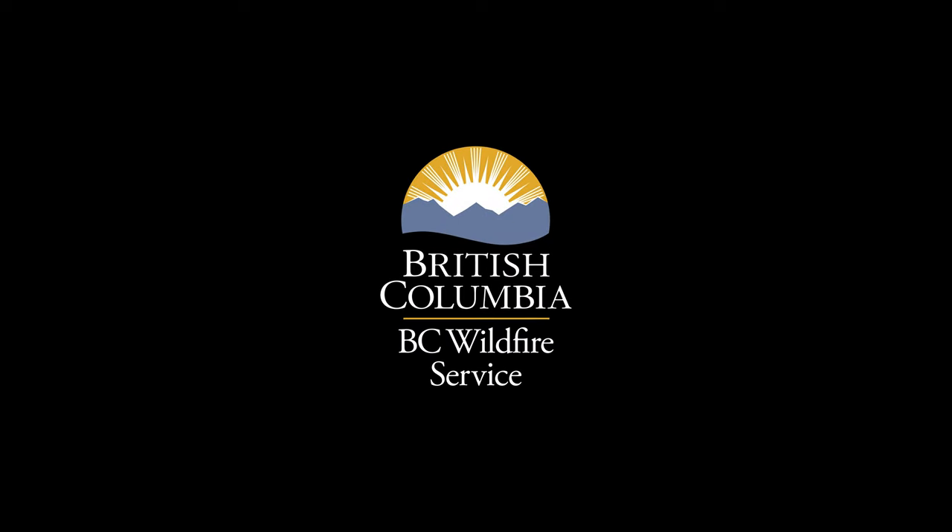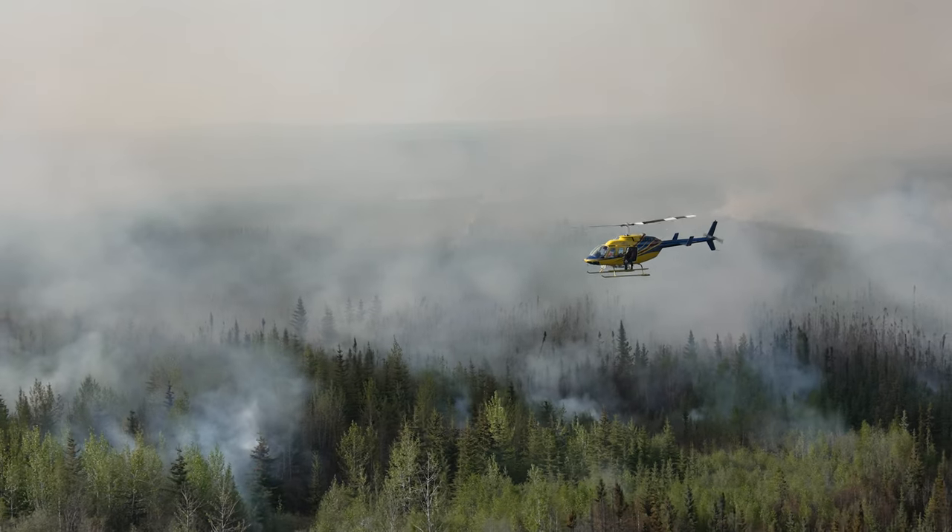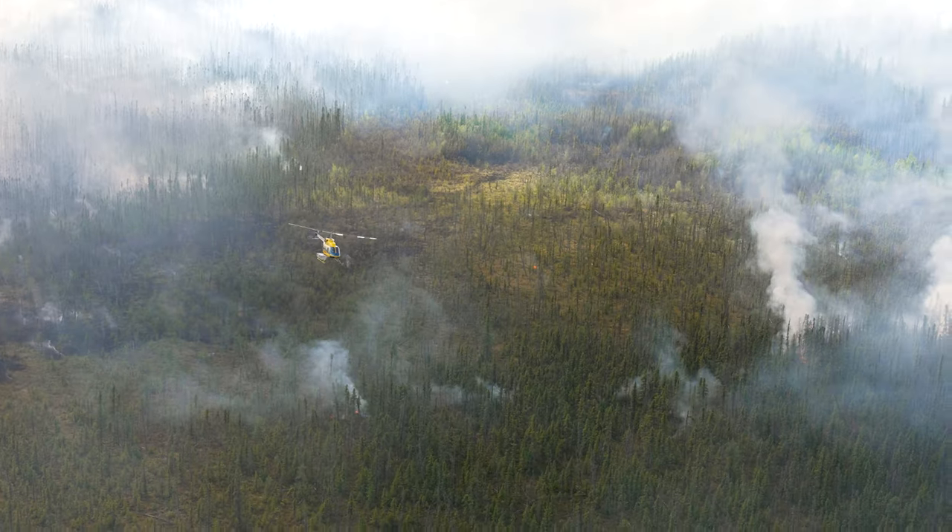It was important to do this ignition on the Boundary Lake fire in order to straighten out the control lines in anticipation of a 180 degree wind switch in the coming days. My name is Chris Wuerl, I'm an ignition specialist trainee up on the North Peace Complex.